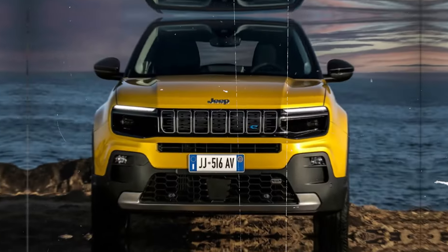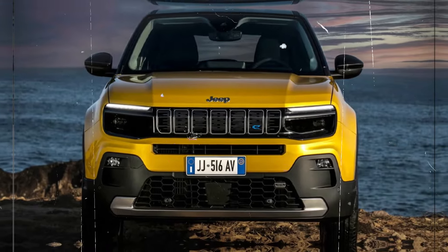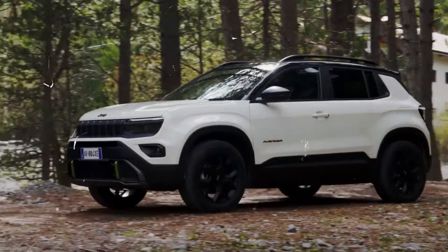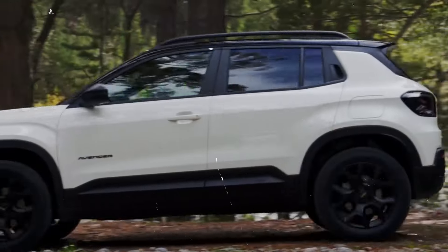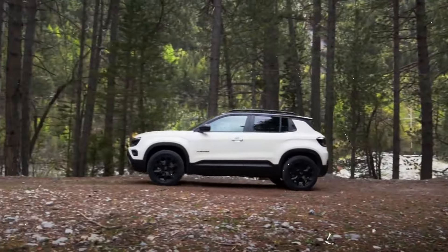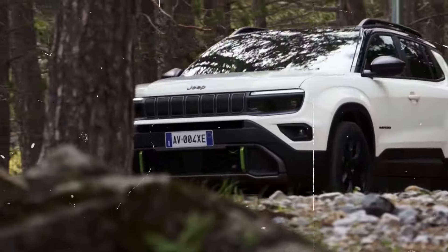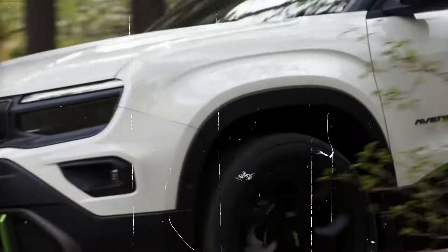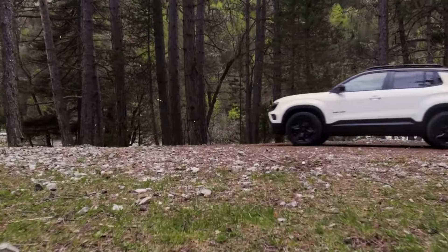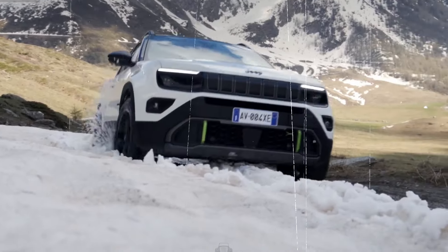The body of the Avenger 4XE is sculpted with aerodynamic efficiency in mind, characterized by smooth, flowing lines that reduce drag and improve fuel efficiency. Muscular wheel arches house stylish 19-inch alloy wheels, giving the vehicle a robust stance and improved ground clearance for off-road adventures. These wheels are designed not only for aesthetics, but also for performance, capable of tackling various terrains with ease.